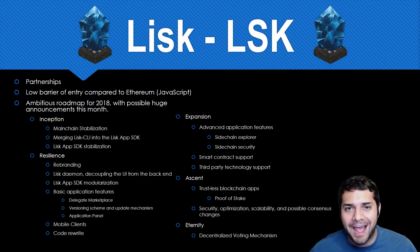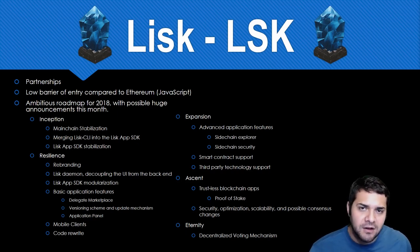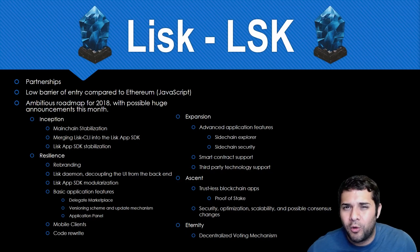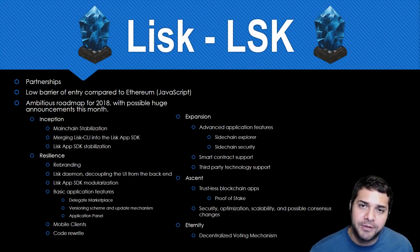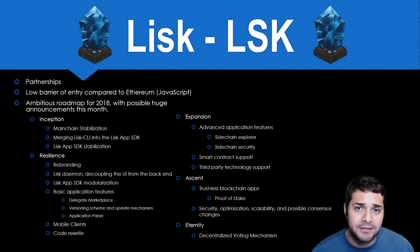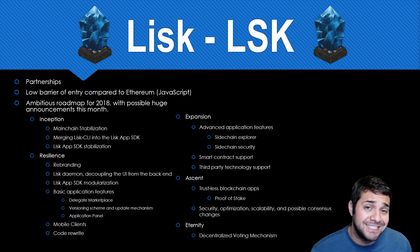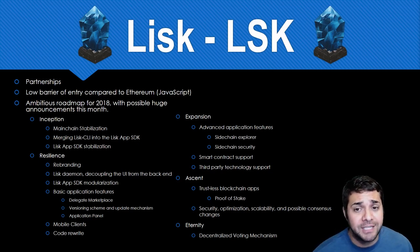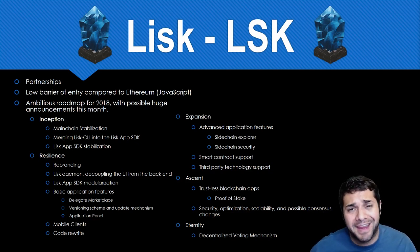So why would you want to hold Lisk from now through 2018? First are their partnerships. Lisk is already partnered with one of the most sought-after companies, Microsoft. Also their whole project idea is to lower the entry barrier to blockchain by allowing developers to use some of the most popular programming languages out there: JavaScript, Node, CSS, and HTML for the front-end. And their biggest positive is their announcements and super ambitious roadmap. We have Inception, Resilience, Expansion, Ascent, and Eternity portions of the roadmap, which you can read about in more detail on their blog.